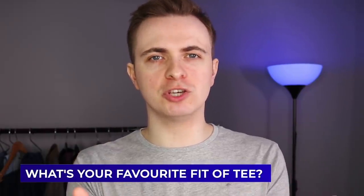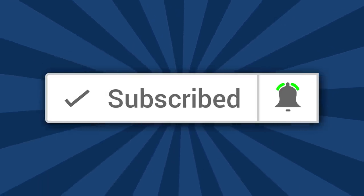What's your favorite fit of t-shirt and what do you wear at the moment? Let me know in the comment section below. If you enjoyed this video and want to see more like it, make sure you press the subscribe button and the notification bell. I'd love to hear if you want to see a video comparing crew neck to v-neck t-shirts. Either way, I hope you enjoyed the video — leave a like if you did, and I'll see you in the next one.